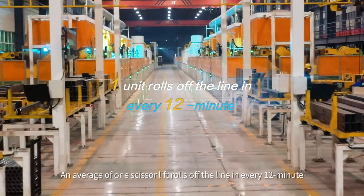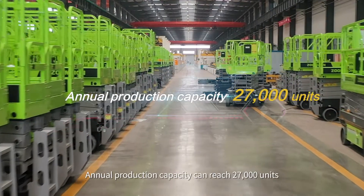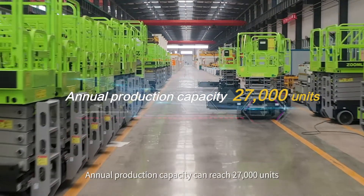An average of one scissor lift rolls off the line every 12 minutes, and annual production capacity can reach 27,000 units.